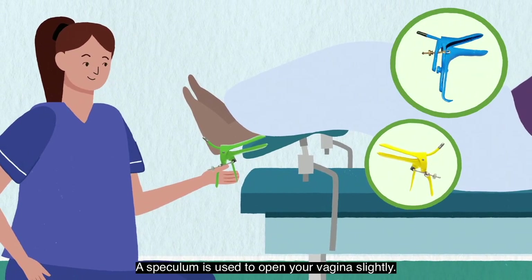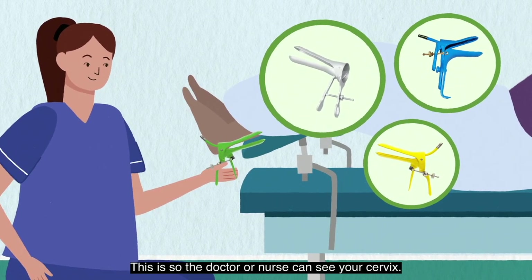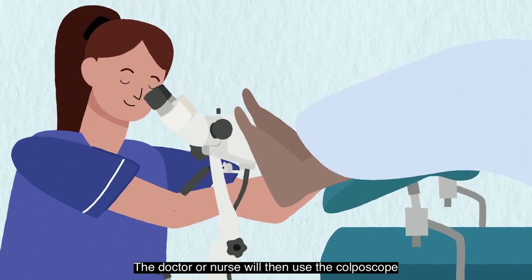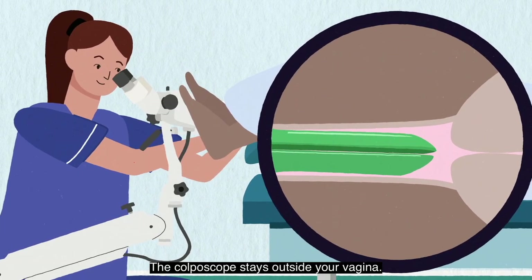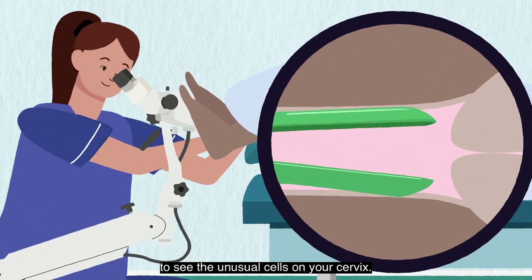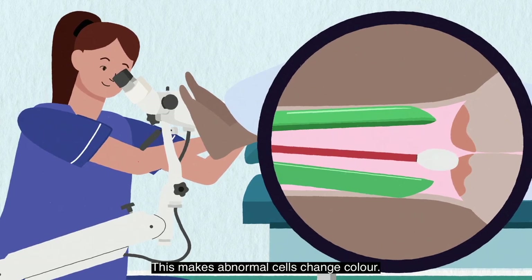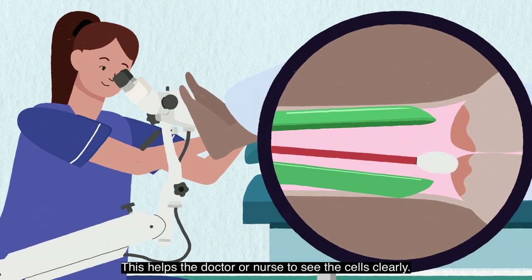The doctor or nurse will use a speculum to see your cervix. A speculum is used to open your vagina slightly so the doctor or nurse can see your cervix — there are different sizes to suit your body. The doctor or nurse will then use the colposcope to look at your cervix from outside your vagina. They use a special dye which makes abnormal cells change colour, helping the doctor or nurse to see the cells clearly.